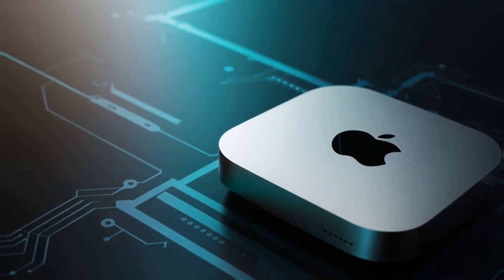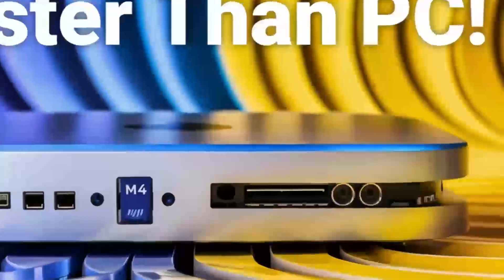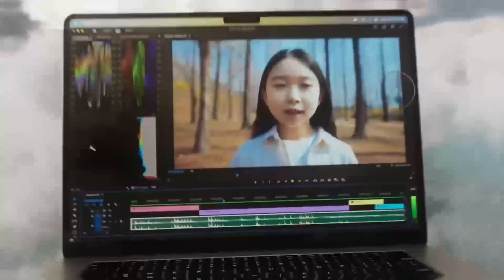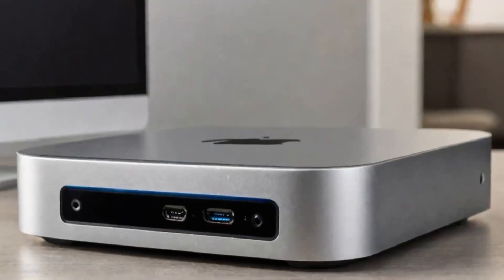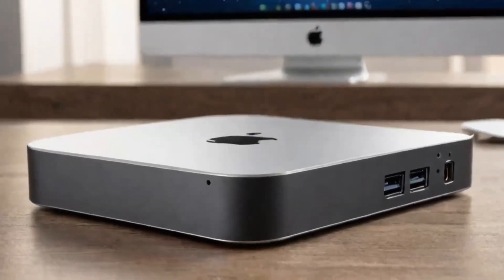So what's the takeaway from this comparison? If you're a content creator who needs a reliable system for video editing, 3D modeling, or other demanding tasks, the Mac Mini M4 is an excellent choice. However, if you're a gamer who wants a system that can handle demanding games at high resolutions, a gaming PC is still the way to go.